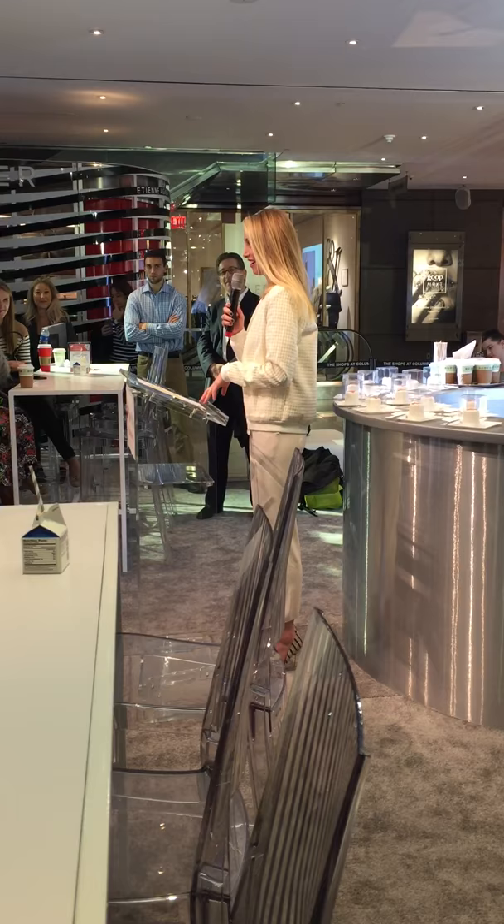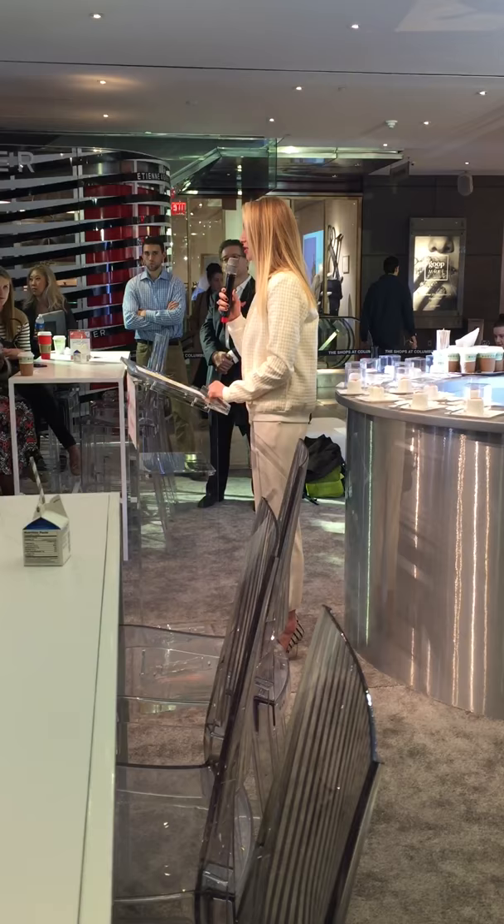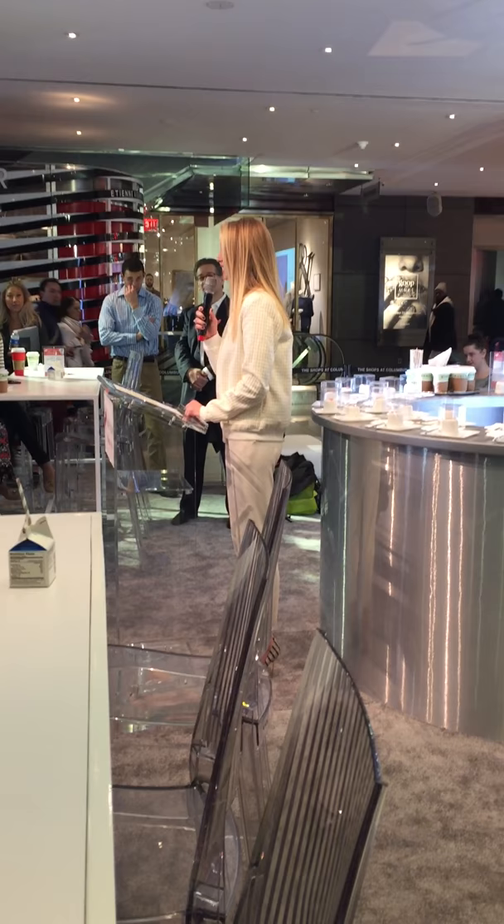It is just so cool that you can custom design something, because girls these days, everyone wants something custom. Everyone wants something different, and guys have no idea where to start. So this is just a really amazing resource, and I'm so excited to be here to help launch this pop-up.